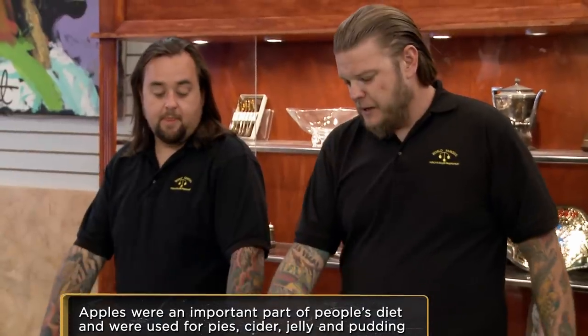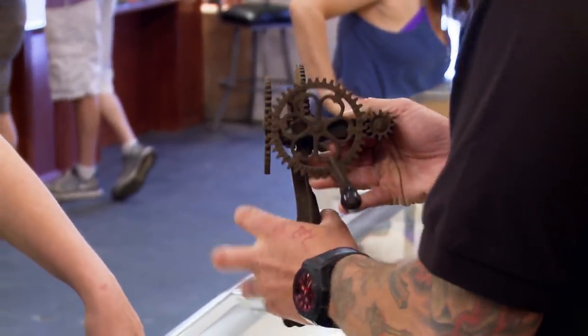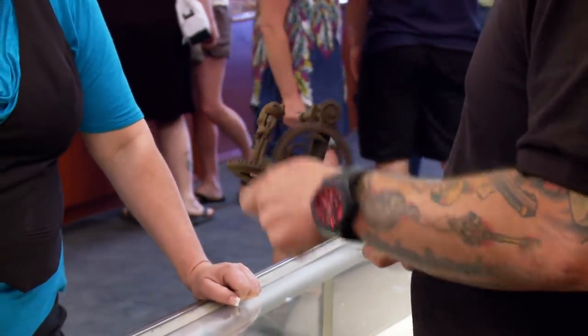So how does it work? You'd stick the apple on there and then plant this on a counter or a bench or something and screw it on. Looks like we might be missing a little flat piece right there. And you would crank this — it's a little rusty. There you go, it would peel your apple.